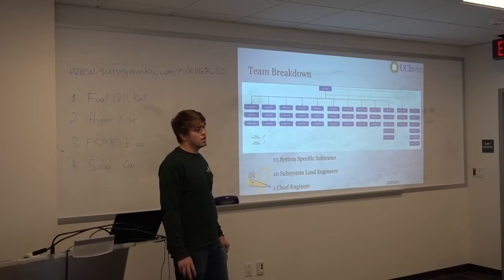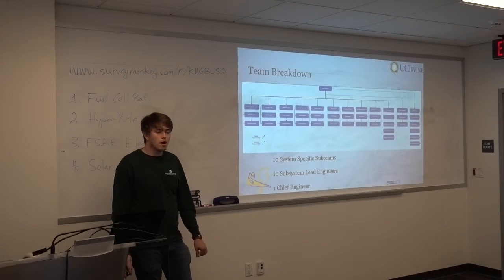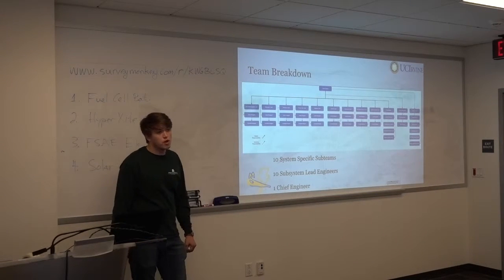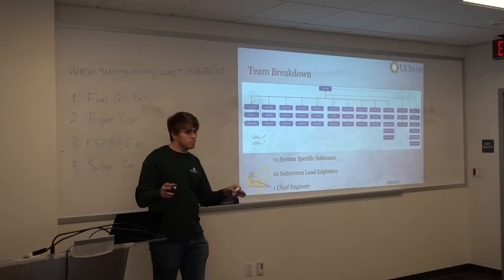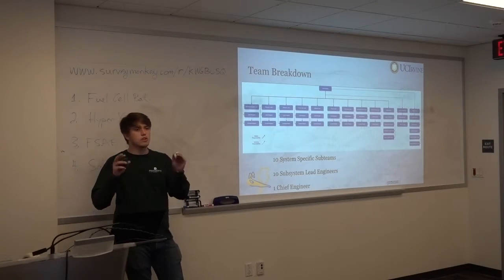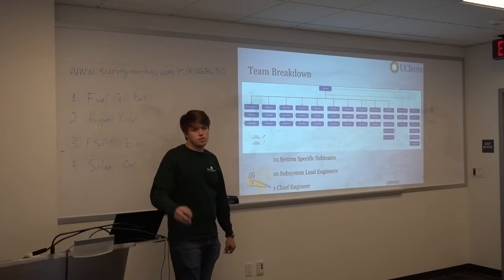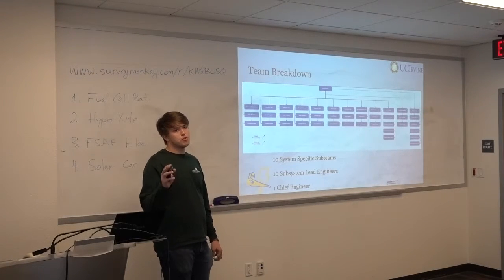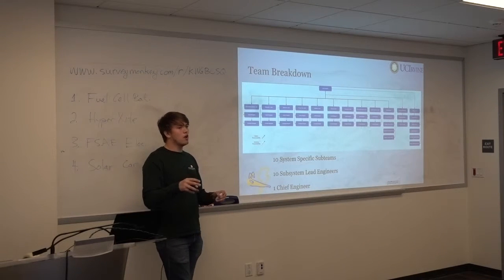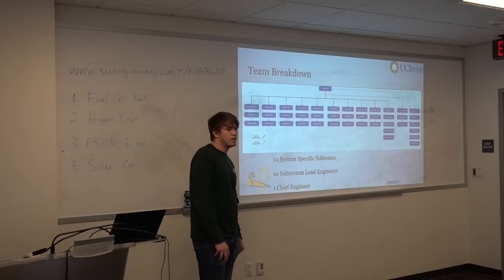We have ten specific sub-teams, each with a very important role on the car. Actually, nine of them are on the car, and one is on marketing, business outreach, and sponsorship. We have 62 people as part of our program, averaging around six per sub-team, though some obviously need larger manpower. For example, our electronics team is about nine people, versus a smaller team like Powertrain at around five. Each person has a designated role — they know exactly what part or component they're working on, and they own that part.